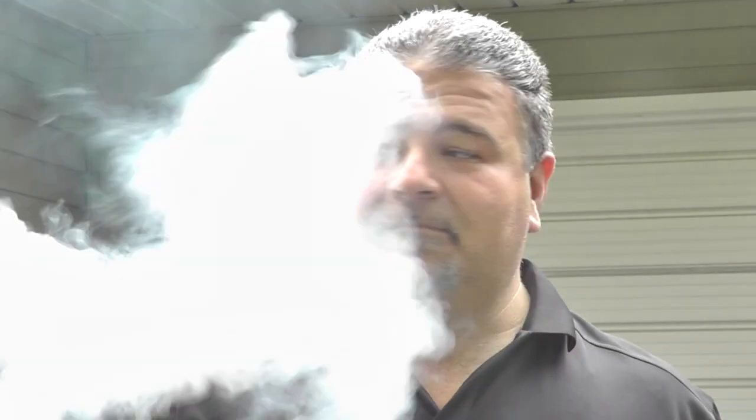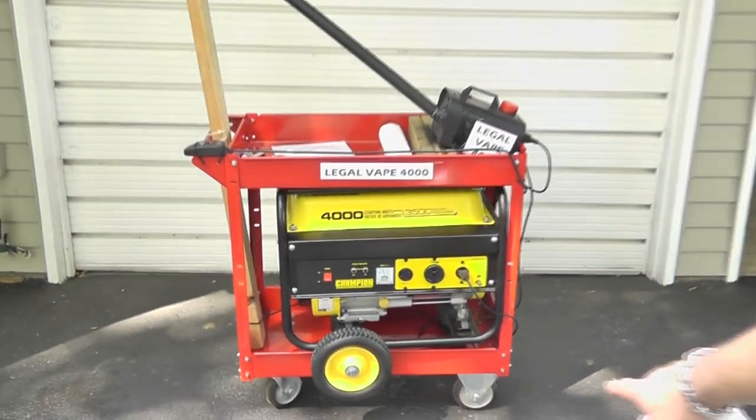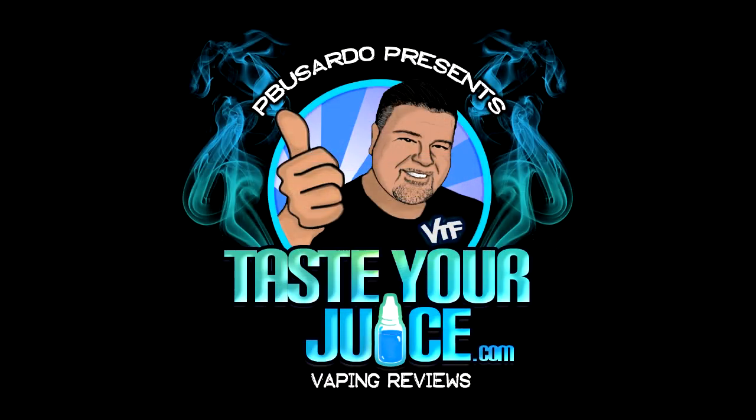[Bloopers] Illegal. Oh, it's heating up. Damn it. It's not a Legal Vape 4000. 20 watts. Ha! 4,000 watts. 4,000 watts of vaping pleasure. Look at that. Can I taste your juice?